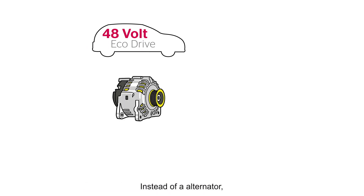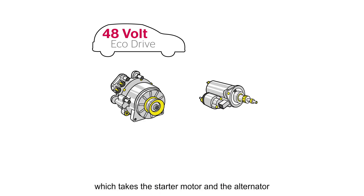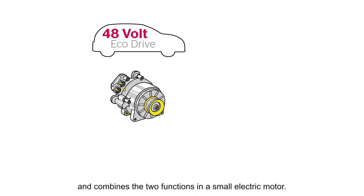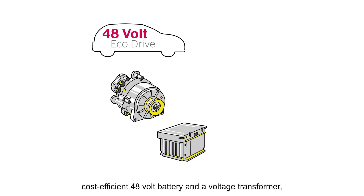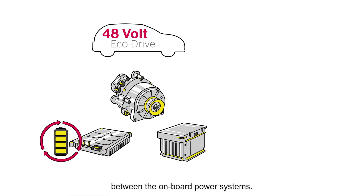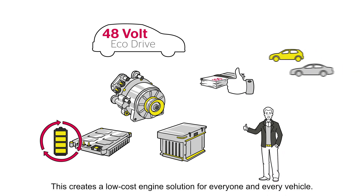Instead of an alternator, this solution uses a belt-driven starter generator, which takes the starter motor and the alternator and combines the two functions in a small electric motor. This system is supplemented with a small, cost-efficient 48-volt battery and a voltage transformer, which is responsible for the exchange of energy between the onboard power systems. This creates a low-cost engine solution for everyone and every vehicle.